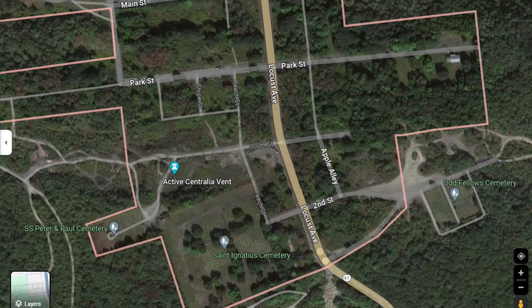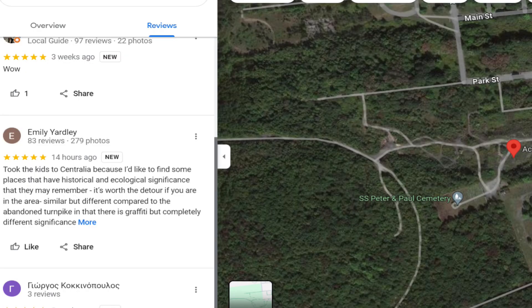I did notice an active Centralia vent icon on Google Maps that wasn't there before. This may have been added sometime in December or November 2023. I know I did not see it in the previous months. Even Google reviews are only from December and November 2023, indicating this formed recently.